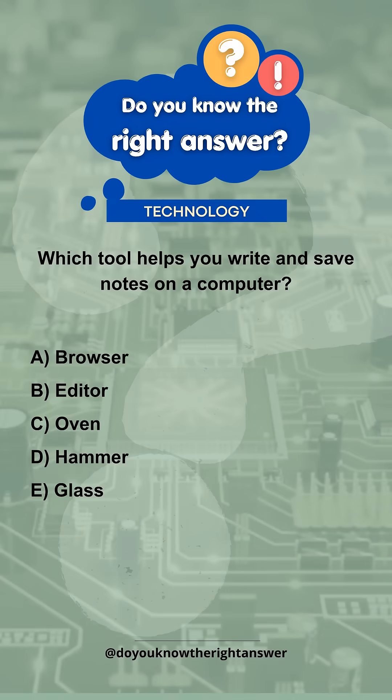Which tool helps you write and save notes on a computer? A. Browser. B. Editor. C. Oven. D. Hammer. E. Glass.